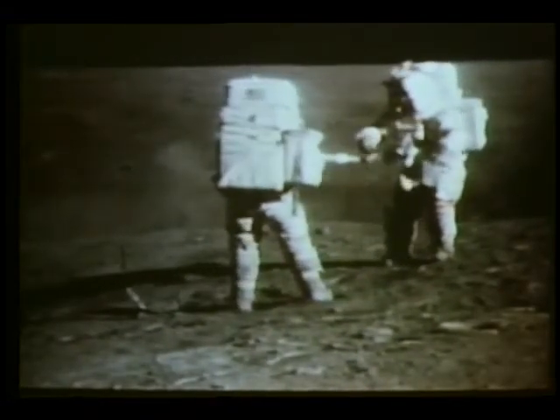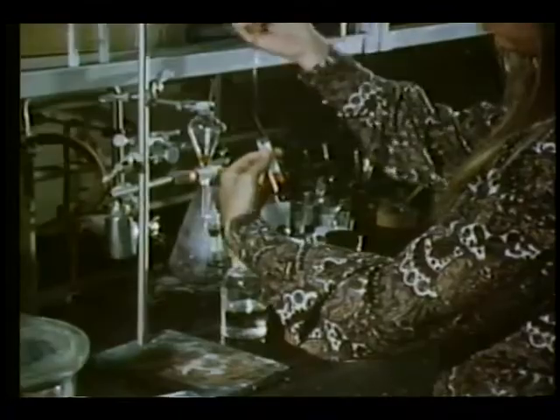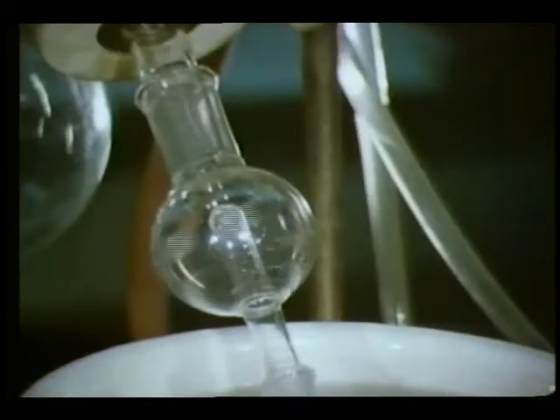This ambulance arriving at a hospital in Boston has something in common with these astronauts collecting lunar samples on the moon. The two come together as a result of the work being done here, a chemistry lab at the Massachusetts Institute of Technology.